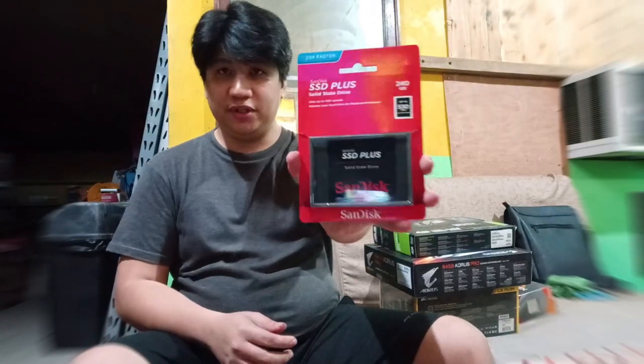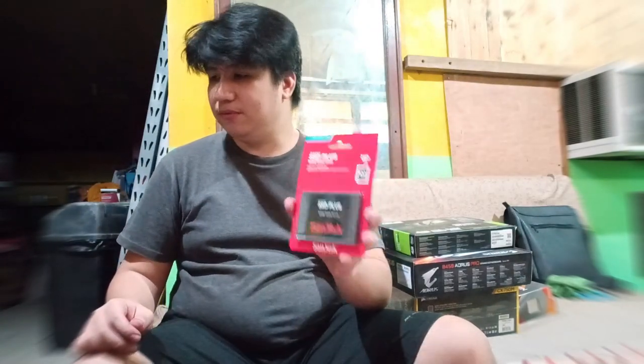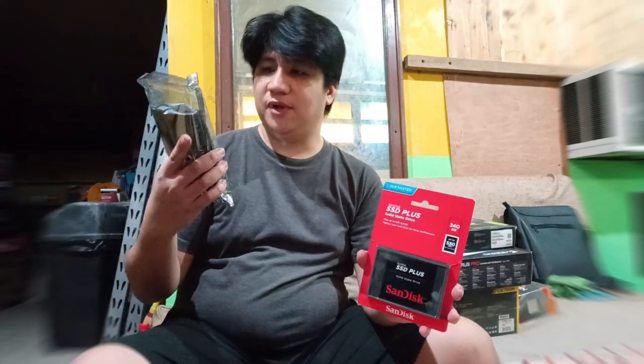Of course, we can't forget storage. I have a SanDisk 240GB SSD. This will be my main drive for the OS. And this will be my mass storage — a 1TB Western Digital, since there was no Seagate Barracuda available.